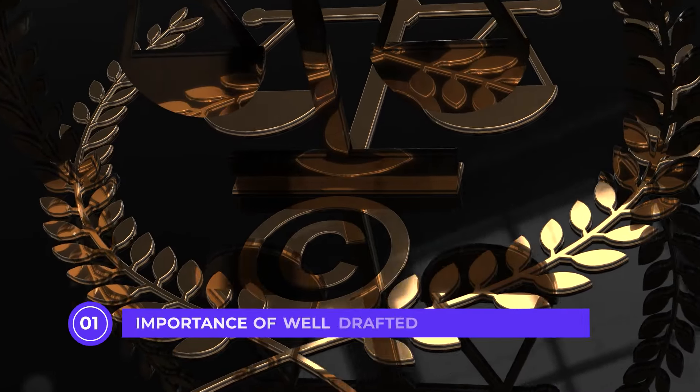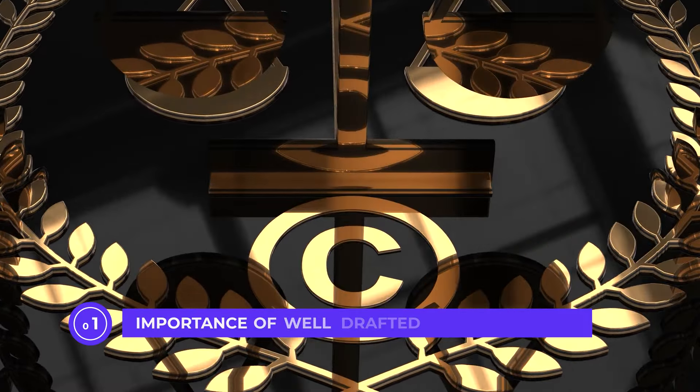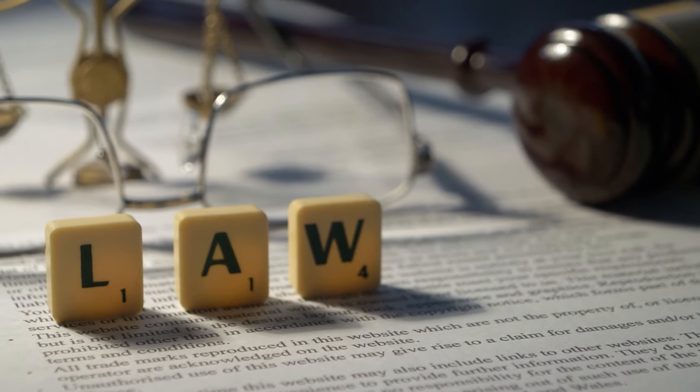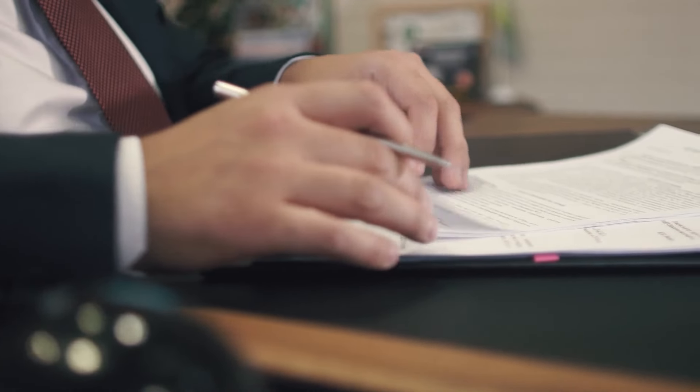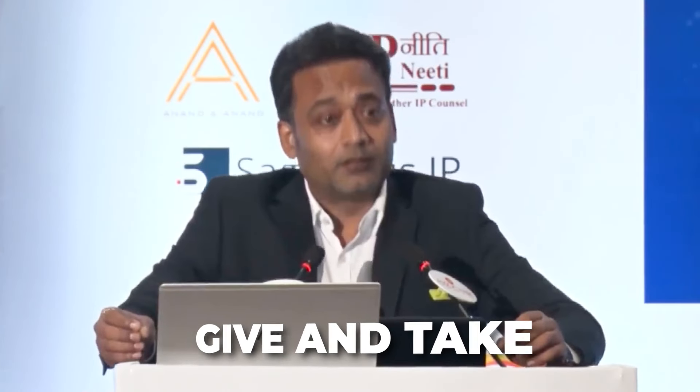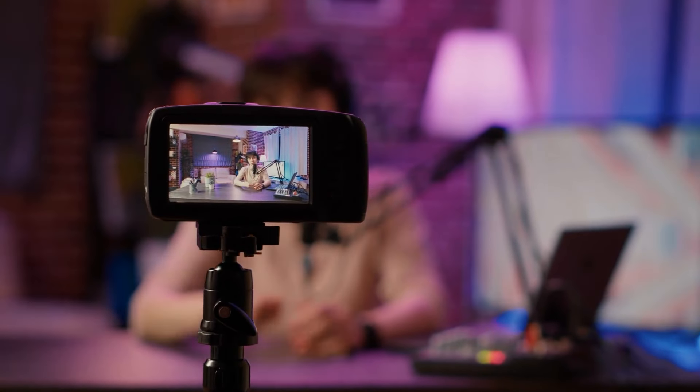Point number one: importance of a well-drafted patent application. Patent law is based upon the barter system — give and take. This is the rationale behind patent law. Before patent law existed, inventors and creators used to keep their technical know-hows to themselves, and when they died, all that technical knowledge would be lost.